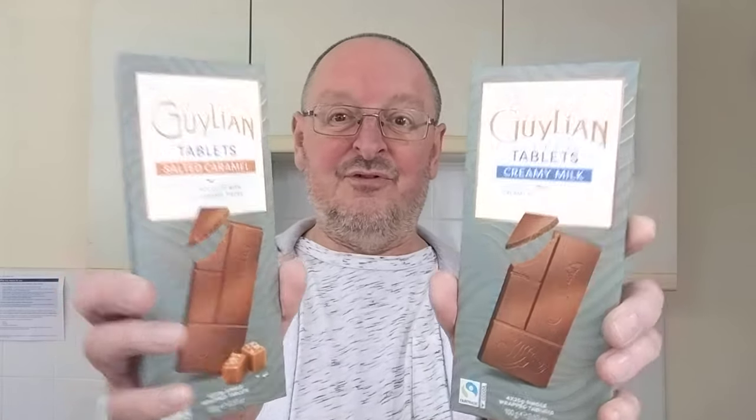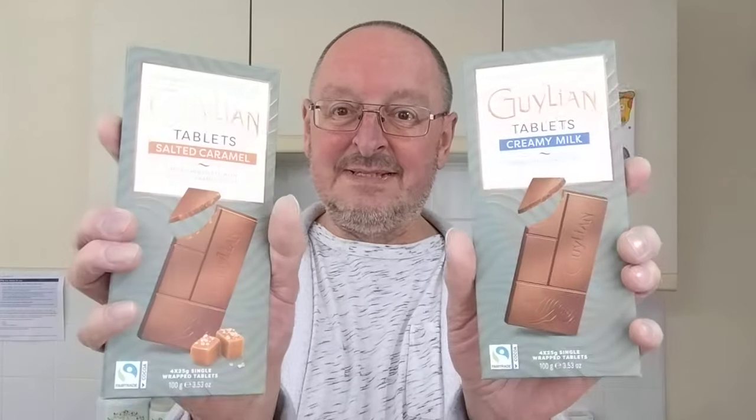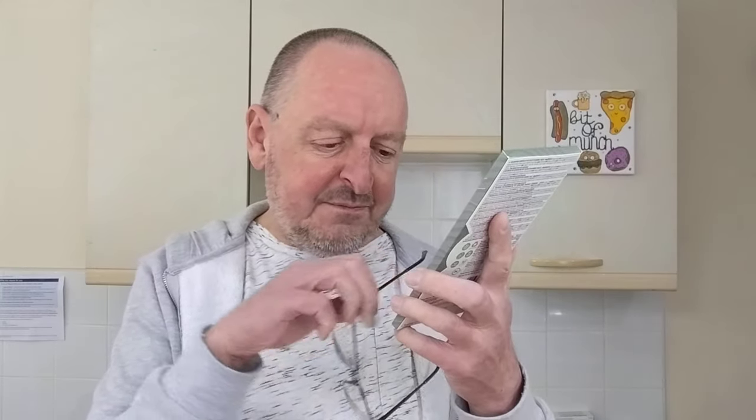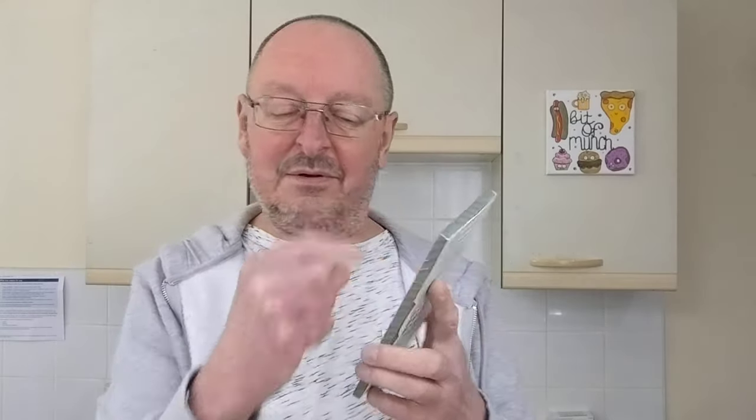Now I'm not the biggest fan of salted caramel — if it's too salty I just don't like it. I love caramel itself but salted caramel can be a bit weird sometimes. I thought for 99 pence it's got to be worth a go, hasn't it, for two bars of Belgian chocolate. Well, I say two bars because that's what it looks like, but I got home and read the pack and it says four times 25 gram single wrapped tablets — so there's actually four little bars in there, which is quite a novel idea.